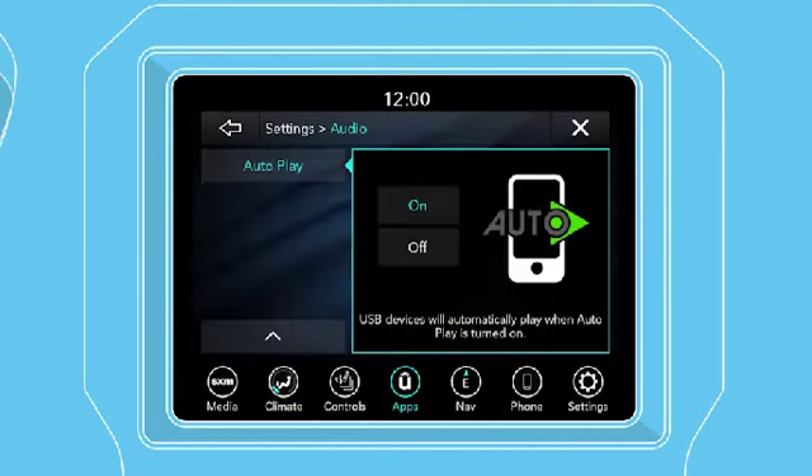The AutoPlay feature automatically plays music from your Android phone whenever it's connected. You can turn it on or off in the audio category of your Uconnect settings.